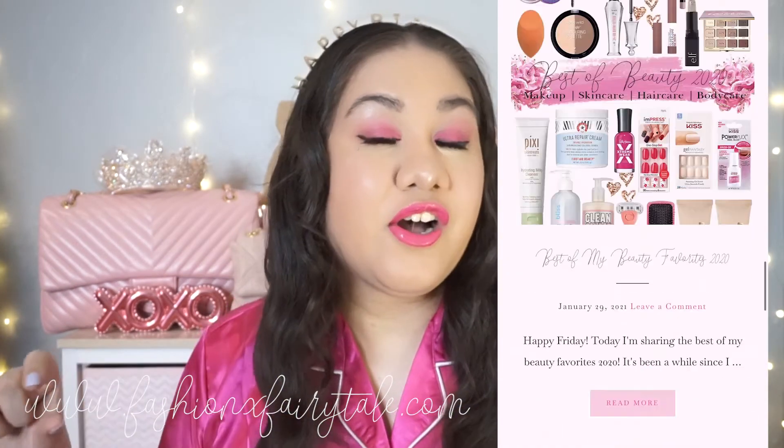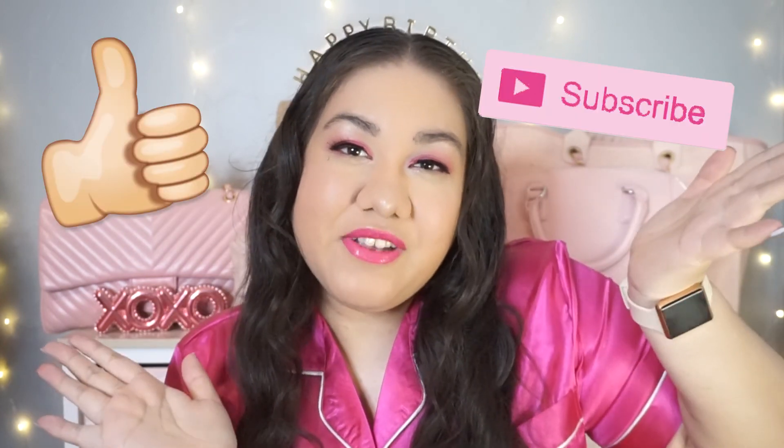And there you have it — that was my makeup, my hair, and the outfit that I wore on my 28th birthday. I hope you enjoyed my annual birthday get ready with me. I'm in love with this look — of course I had to do hot pink, it's my favorite color. I'll link everything I used down below in the description, including all the product names, as well as my fashion blog fashionxfairytale.com. You can also follow me on Instagram and TikTok. Please give me a thumbs up, subscribe if you haven't already, and I'll talk to you in my next video. Bye everyone!